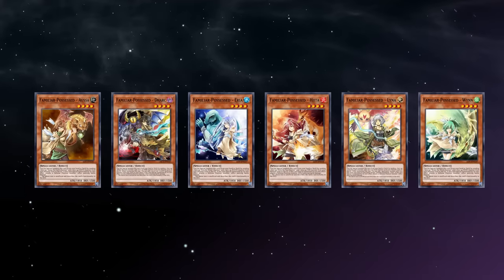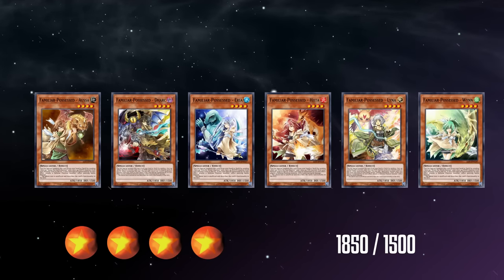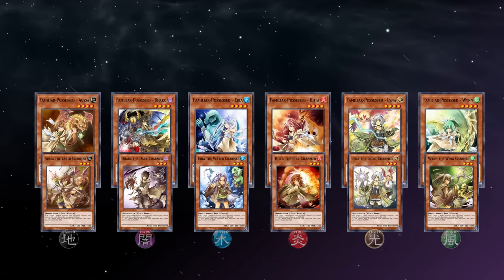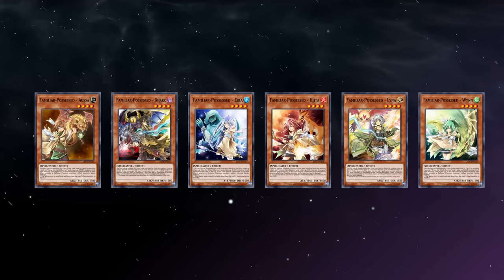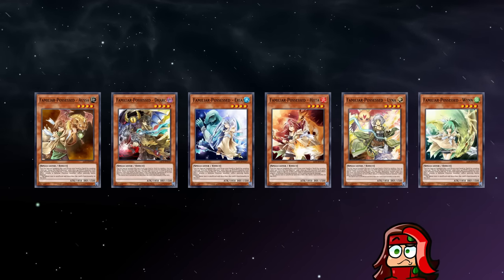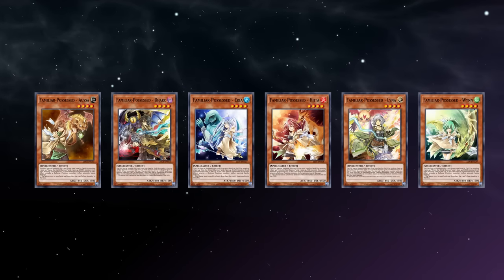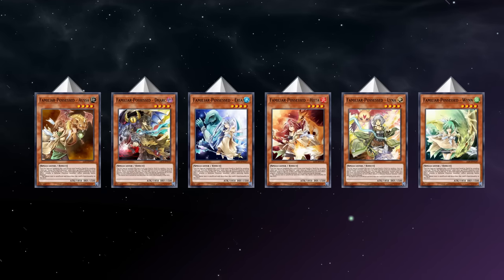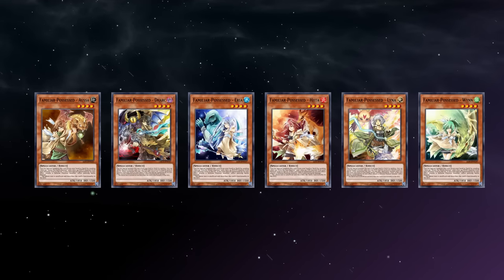Next up, let's talk about the Familiar Possessed monsters — they have some very interesting card design. They're each level 4 spellcasters with 1850 attack and 1500 defense, and they can be special summoned by sending their associated Charmer monster and a monster of its same attribute from the field to the grave. But the outrageous part is that they can be special summoned like this from the hand or main deck — kind of like summoning from the extra deck, something we don't see on very many cards outside of this theme. If summoned by this method, they can deal piercing battle damage. The idea is to cash in the monster that you steal with the Charmer so you don't lose it to removal, which is a pretty sweet idea.